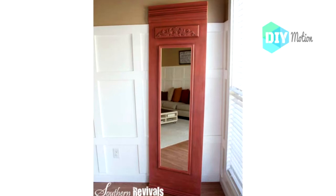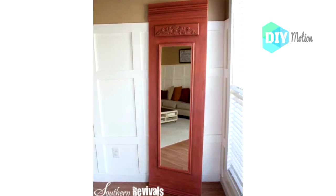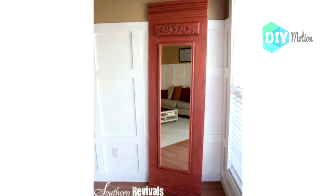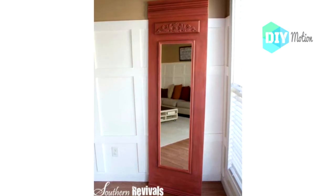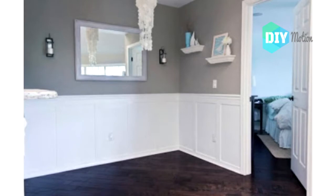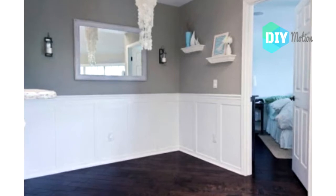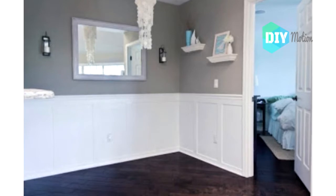Number eight: DIY French style trumeau mirror. If you were to buy this French style trumeau mirror in a furniture store or department store, it would set you back about $500 or more. Number nine: Light up starburst mirror. You use plastic garden stakes and skewers to create this lovely light up starburst mirror.